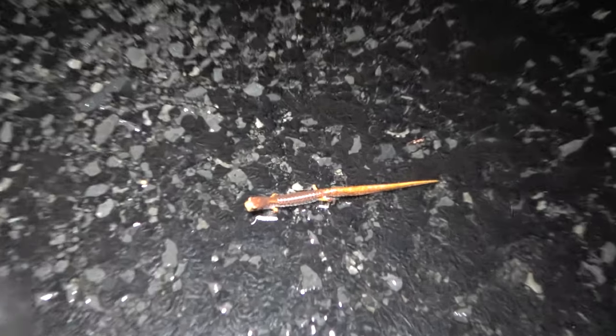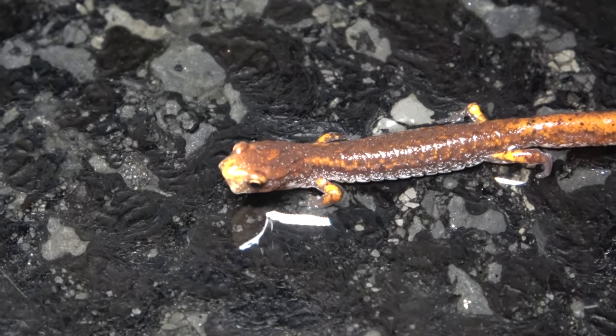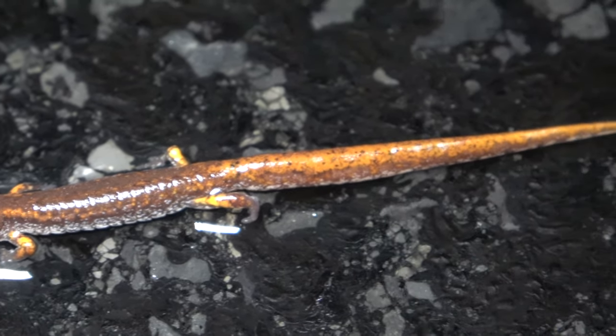Here's a little four-toed salamander we cruised. These guys are actually pretty rare in the Poconos, so kind of neat to see. They've got nice bellies with white on them. We're trying to get them off the road.